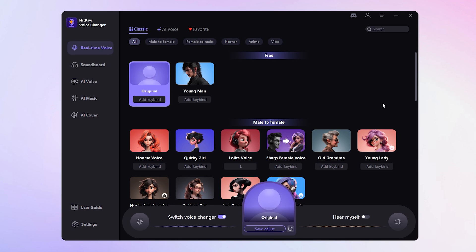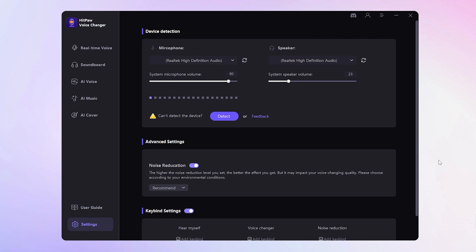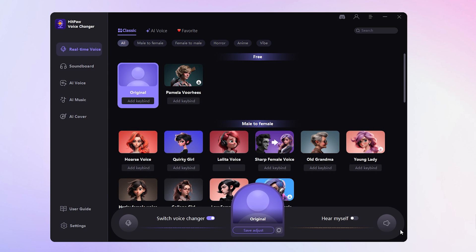Once launched, you'll enter the real-time voice interface. There's a free sound effect available for trial. After registration and purchase, more sounds become accessible. Navigate to settings and choose the input and output devices. In the real-time voice interface, keep the Hear Myself button on for real-time feedback.